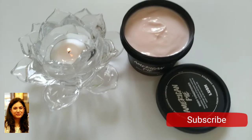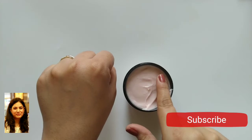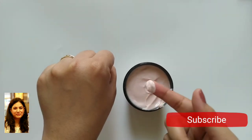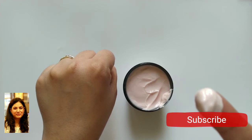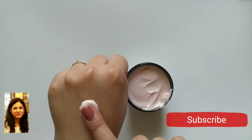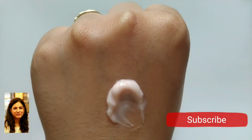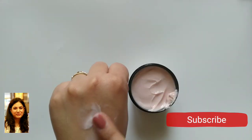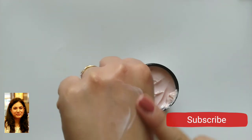The texture of the product is very smooth and it spreads evenly, leaving your skin soft and smooth. Winters are also a perfect time to use this product. You can see how the texture spreads so evenly — I will also show you how to use it in the shower.